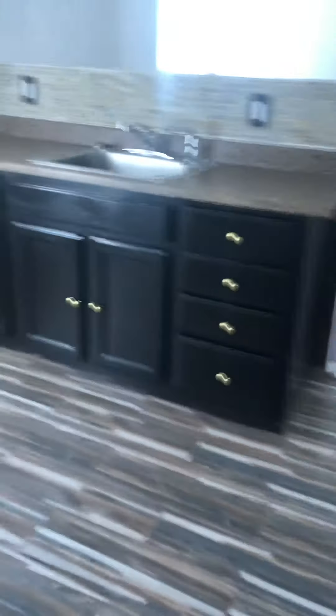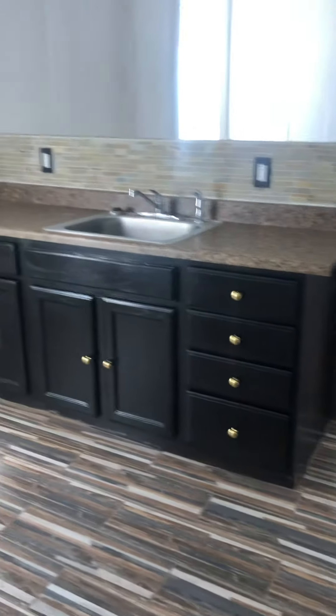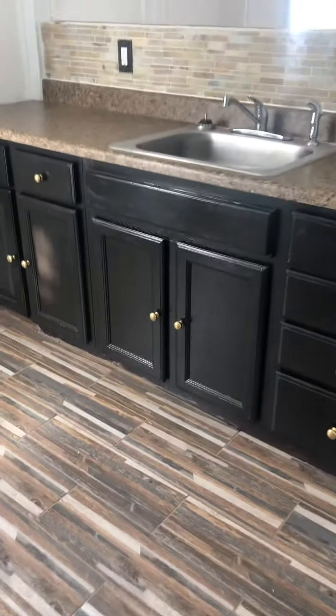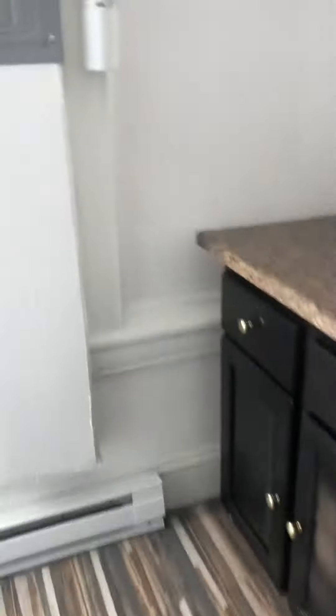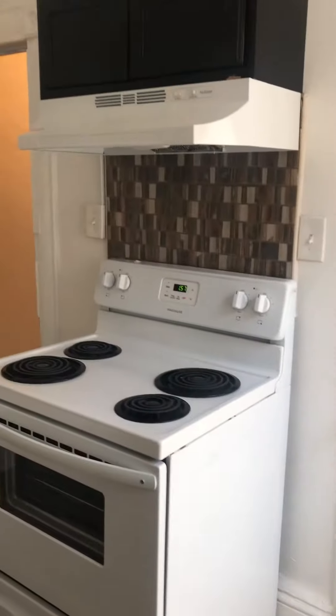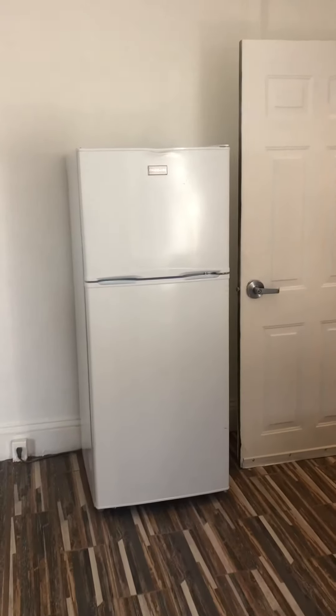When we enter the apartment, we walk into a large kitchen with tile backsplash, plenty of counter space and cabinets, access to your electric box, stove, and refrigerator.